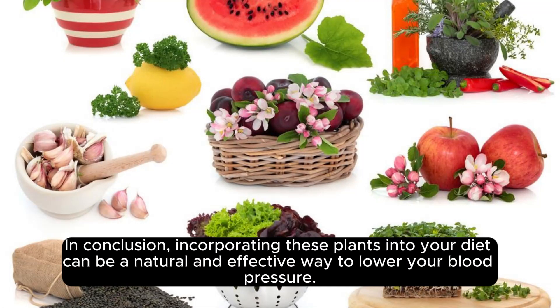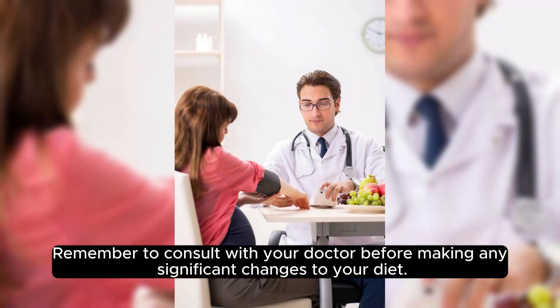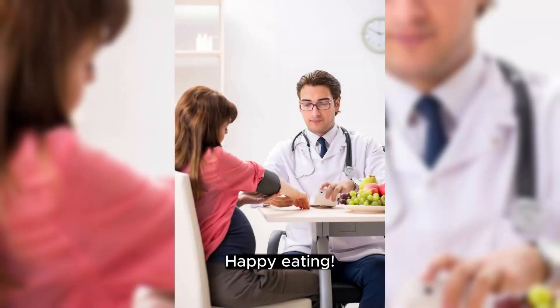In conclusion, incorporating these plants into your diet can be a natural and effective way to lower your blood pressure. Remember to consult with your doctor before making any significant changes to your diet. Happy eating!